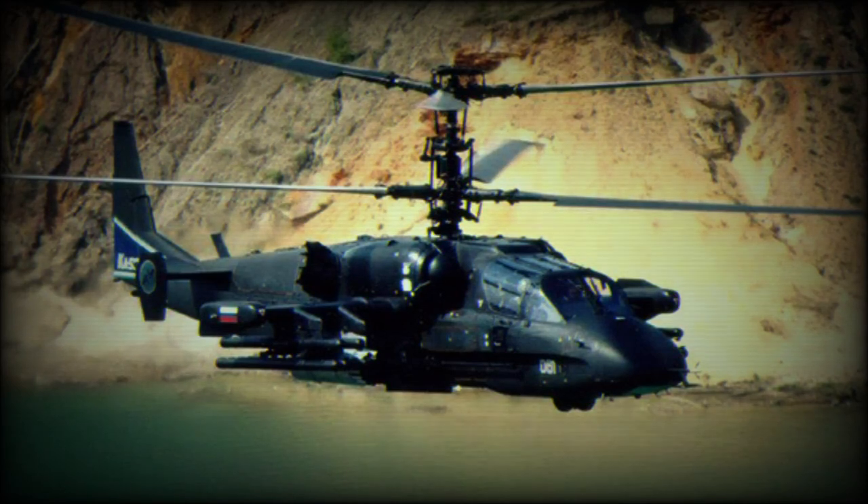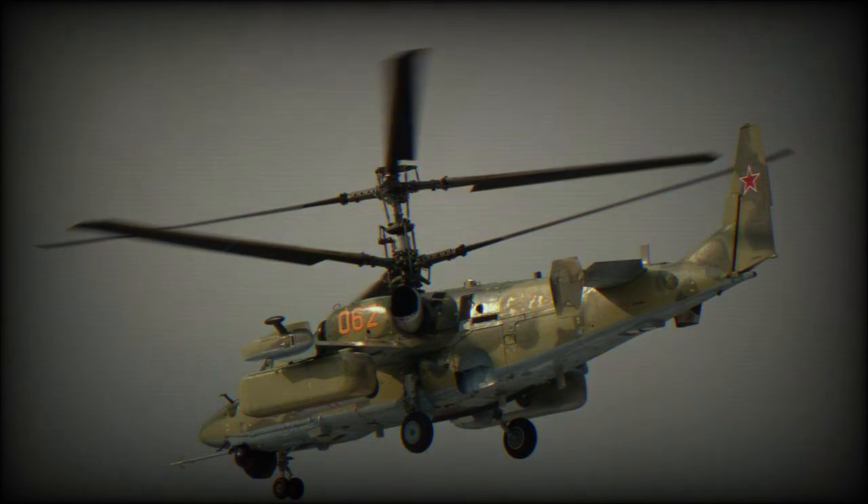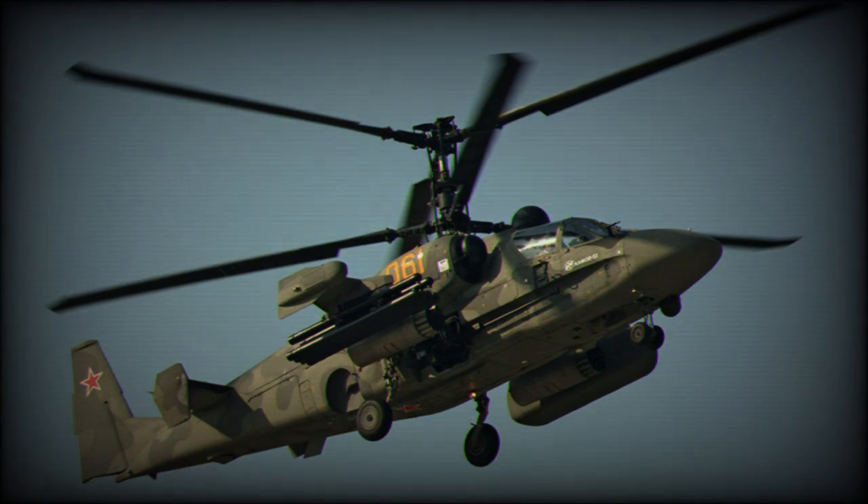The Kamov Ka-52 Alligator, NATO reporting name Hokum B, is a two-seat version of the Ka-50. It is a multi-role all-weather attack helicopter, capable of operating in daytime and at night.